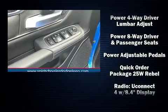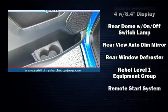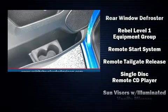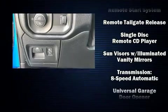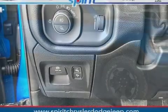Rear passengers enjoy the seat heating functionality, keeping them warm during the winter months. With side curtain airbags supplementing the rest of the safety network, you can be assured that you and your passengers will experience top-tier protection.